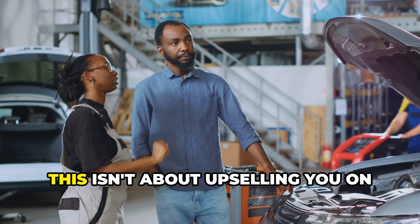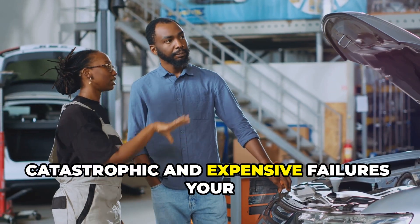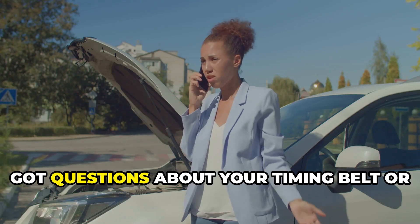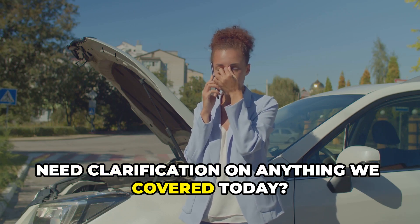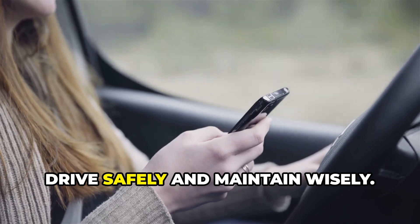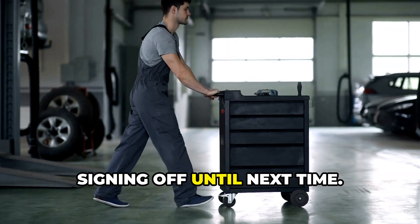Remember folks, this isn't about upselling you on unnecessary service. It's about preventing one of the most catastrophic and expensive failures your vehicle can experience — and a huge potential for an accident. Got questions about your timing belt or need clarification on anything we covered today? Drop them in the comments below. And as always, drive safely and maintain wisely. This is Brian, The Honest Mechanic, signing off until next time.